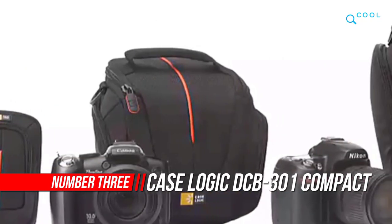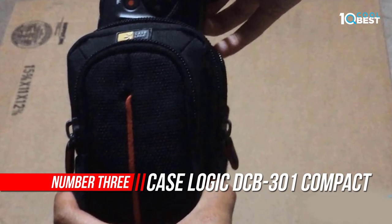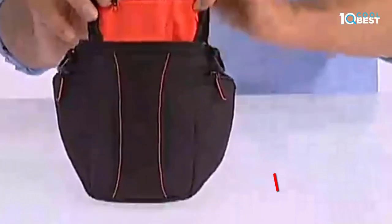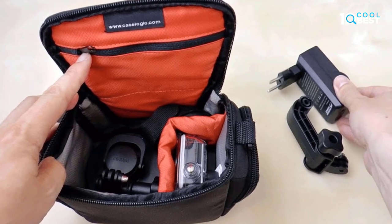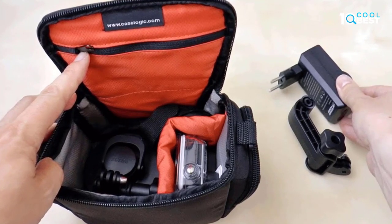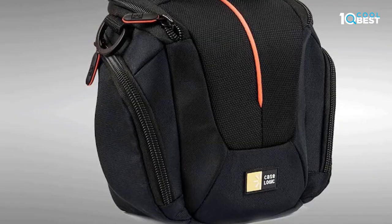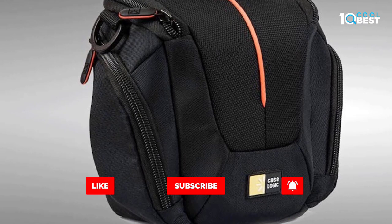Number 3: Case Logic Compact Camera Case. This camera case is tailored to fit most compact digital cameras, with carrying options that include a convenient belt loop or detachable lanyard. Simple design aesthetic accented with vibrant red detailing. Quality materials and logical organization ensure your equipment is stored safely inside, yet instantly accessible.